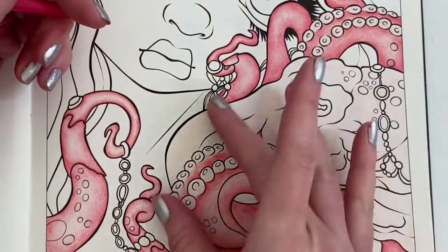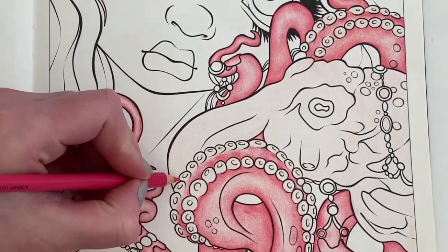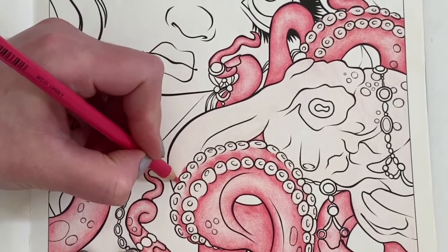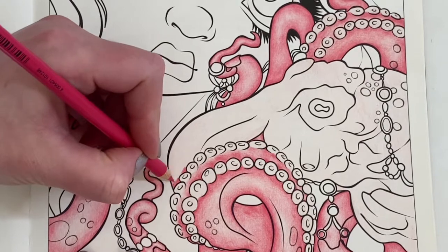This is quite a large area so we're just going to go for it. I'm going to get some darkness in between here as well, laying down the dark colour first.